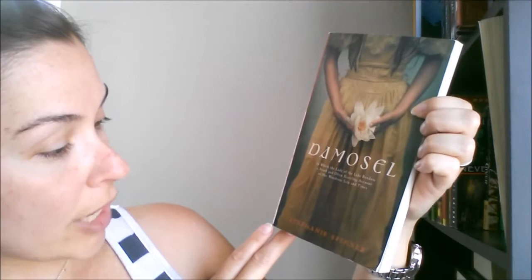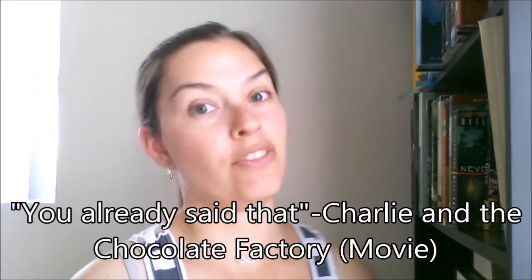I also got Damsel by Stephanie Spinner. I thought this might be a dark kind of historical fiction. I liked the dress on the cover — like I said, I tend to look at the covers first, and if they look interesting I read the synopsis and then decide whether to buy it.